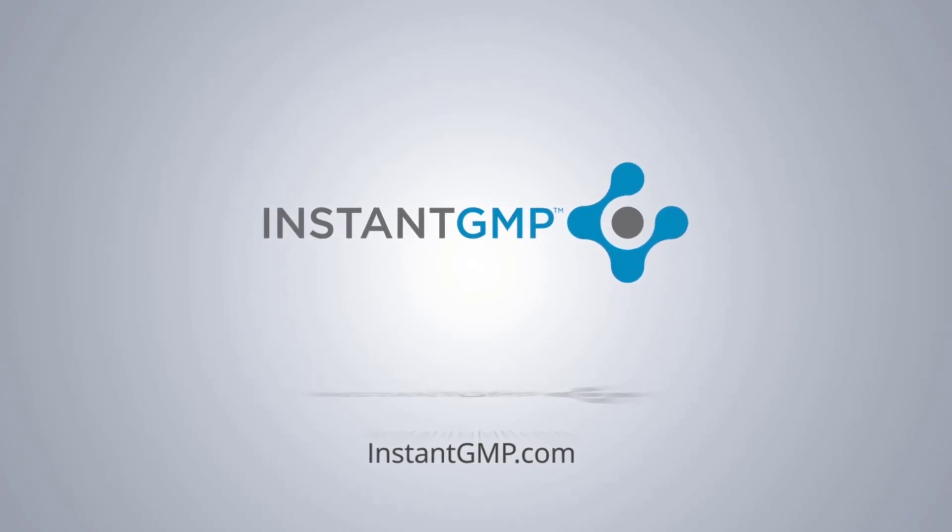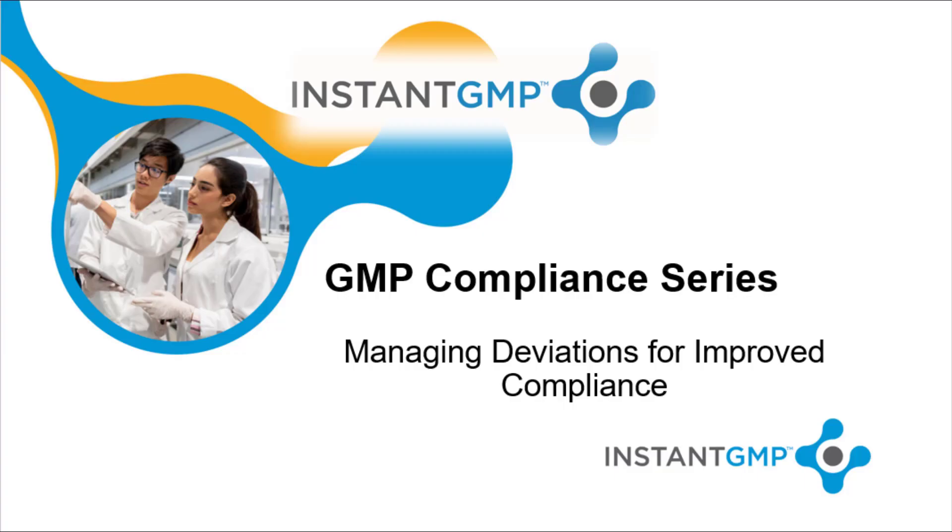Welcome to Instant GMP. The staff at Instant GMP prepared this compliance series for GMPs and dietary supplements to focus on good manufacturing practices and GMP compliance. These are brought to you by our quality and manufacturing experts in the hope that it will help you avoid any GMP compliance issues in your shop. This presentation will address improving compliance through managing deviations.